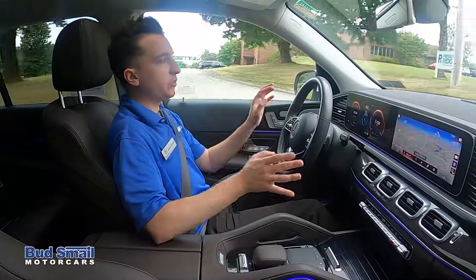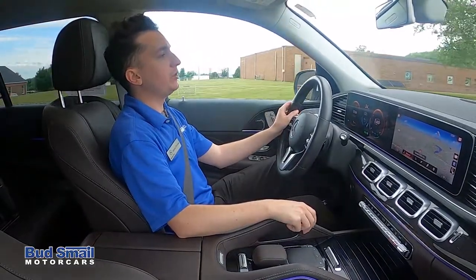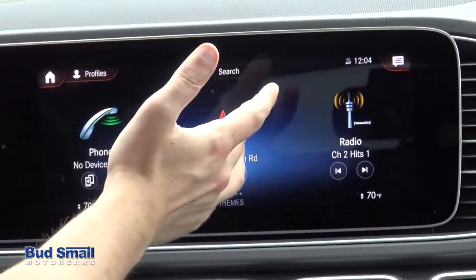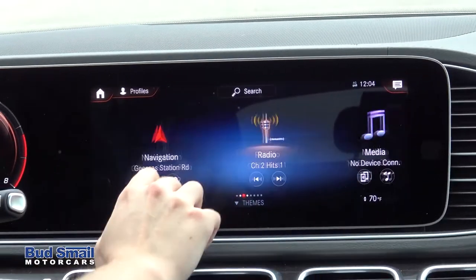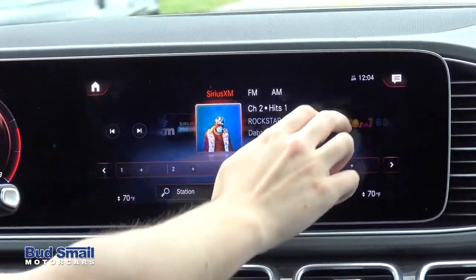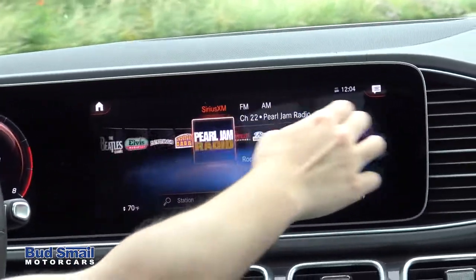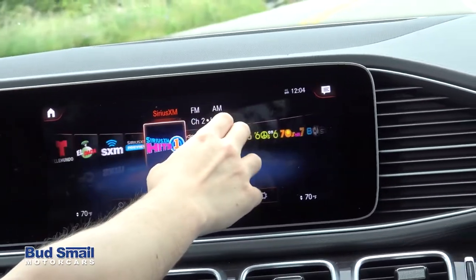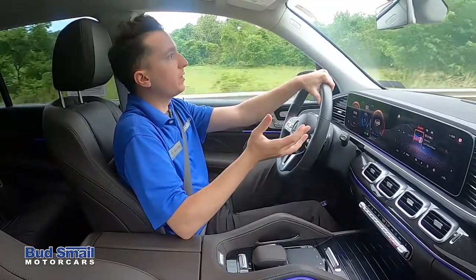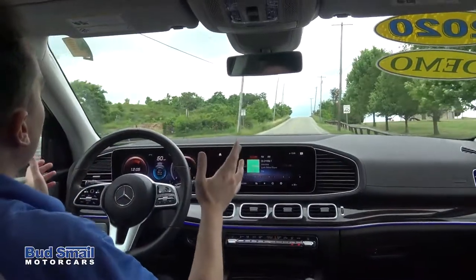Another cool change is you now have full touch capability. This is the first generation of this particular model that has an actual full color touch display as well. If you'd prefer, you can simply go right on the display itself and adjust everything like you would with the touch controls below — whether you're wanting to adjust the nav or change the radio station. It's very responsive in terms of how quickly it responds to changes in graphics. It uses the latest NVIDIA graphics card, so it should feel very much like using a higher-end tablet, kind of like using an iPad.